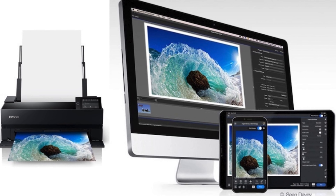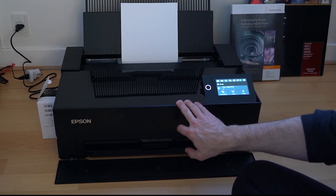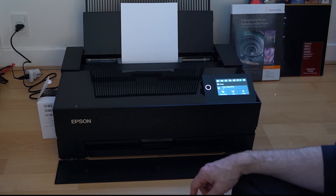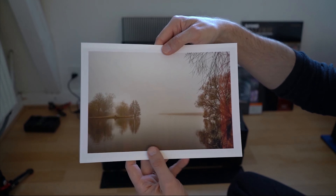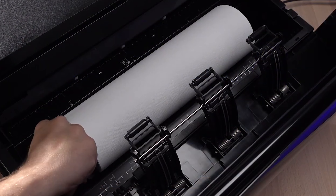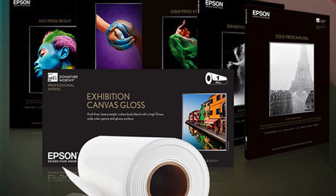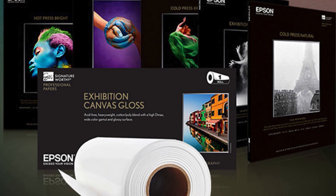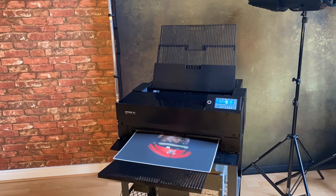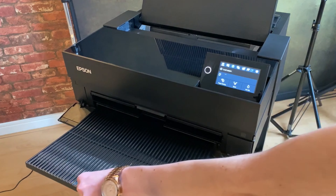This printer supports easy printing from iOS devices, enhancing its user convenience. Furthermore, the P900 introduces carbon black driver technology, significantly increasing D-Max for best-in-class black density on glossy papers, making it a favorite among photographers aiming for depth in their prints. Accommodating rolls and sheets up to 1.5 millimeters thick, the P900 is versatile for various professional, signature-worthy, and legacy papers, as well as third-party media. Its 4.3-inch customizable touchscreen and wireless connectivity ensure smooth operation, complemented by a compact design that fits comfortably in any workspace.